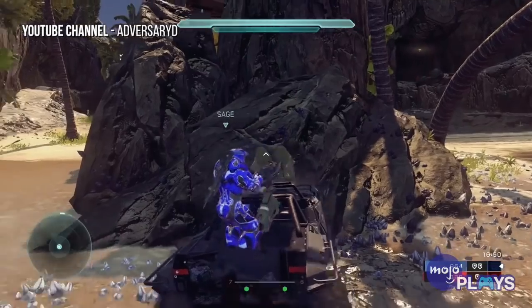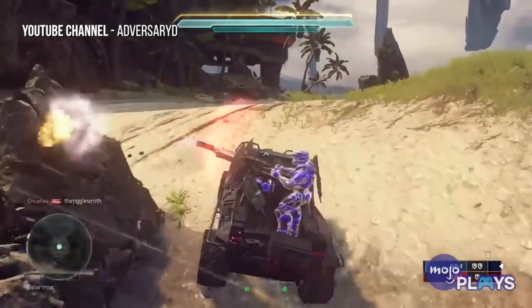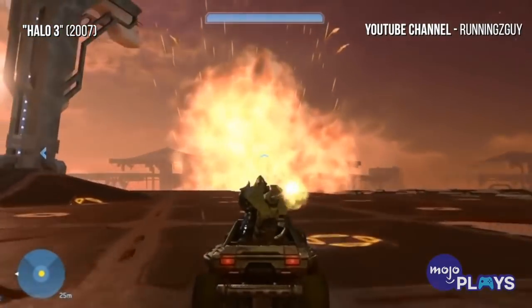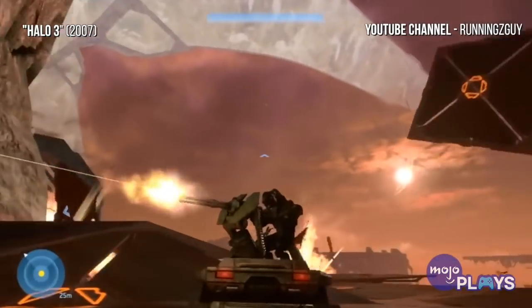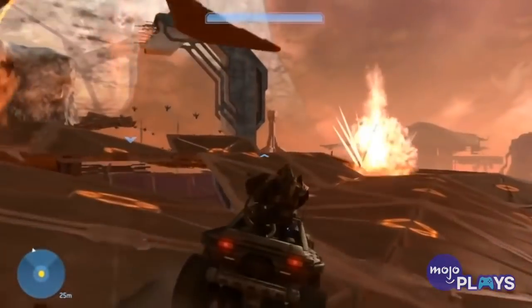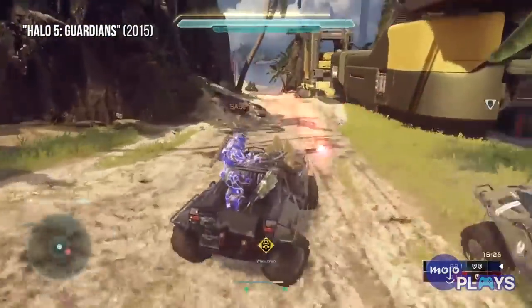Despite being relatively heavily armored, the Warthog is still vulnerable to heavy weapons and explosives. Due to its high speed and extreme mobility, it's also kind of prone to flipping over, which could be a problem for the passengers sitting in the unclosed carriage. Both the passengers and the driver can also be sniped by a skilled enemy or player.